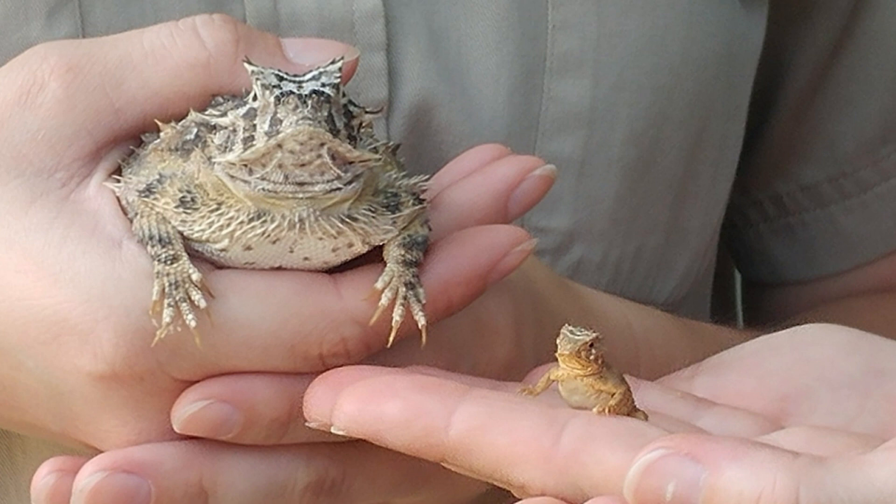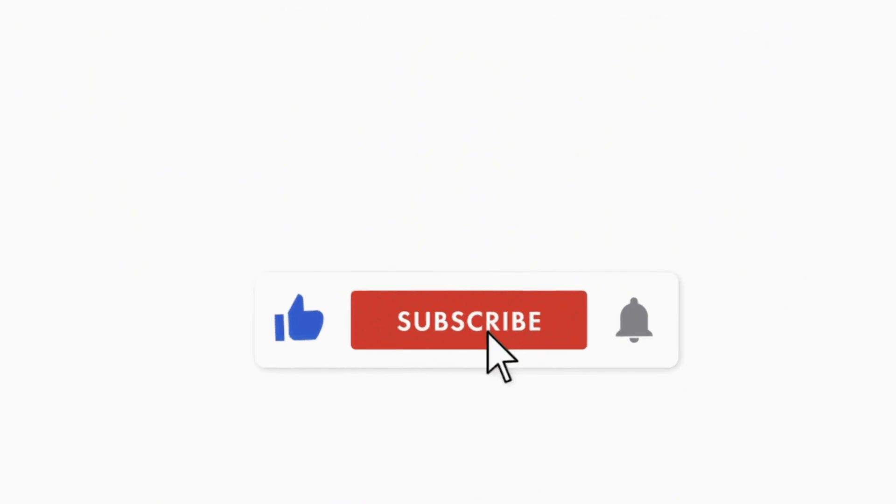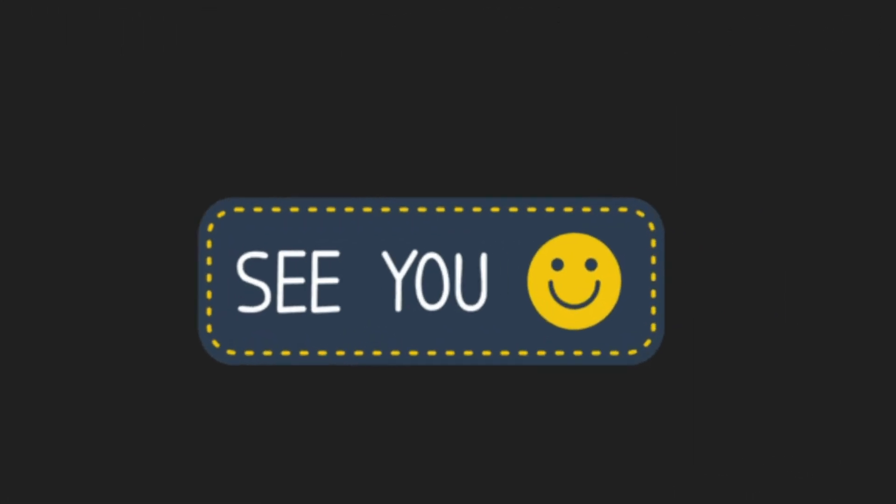Thank you so much for making it this far. I hope you had fun learning about desert animals. Your last challenge is to click like and subscribe on our YouTube channel. Thank you so much for doing so. See you on the next adventure!